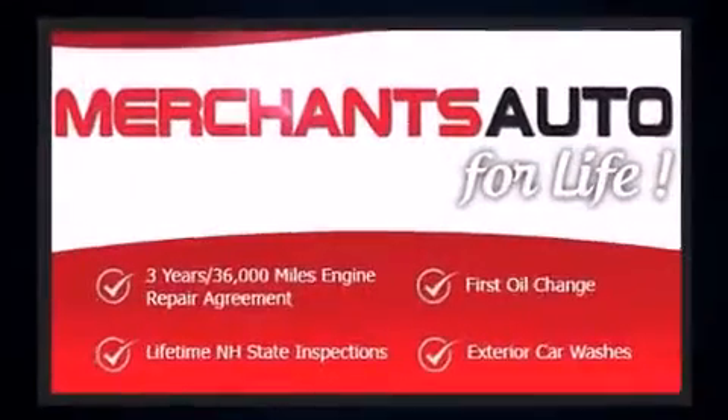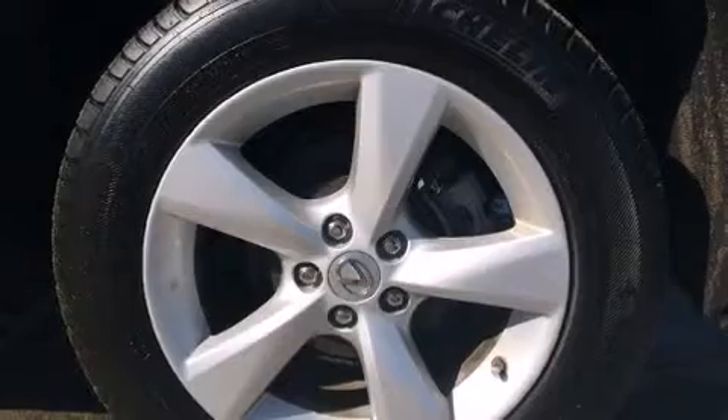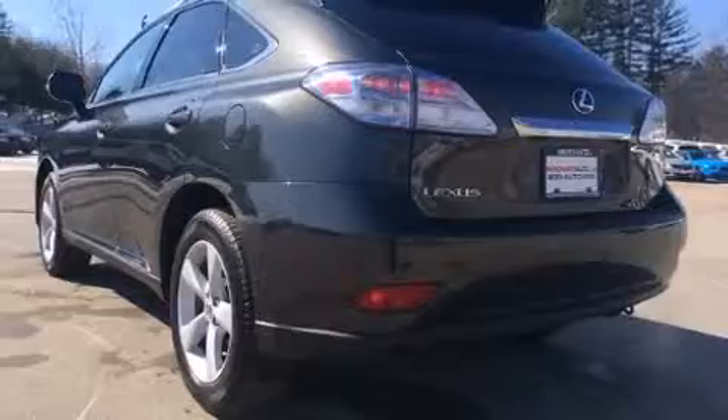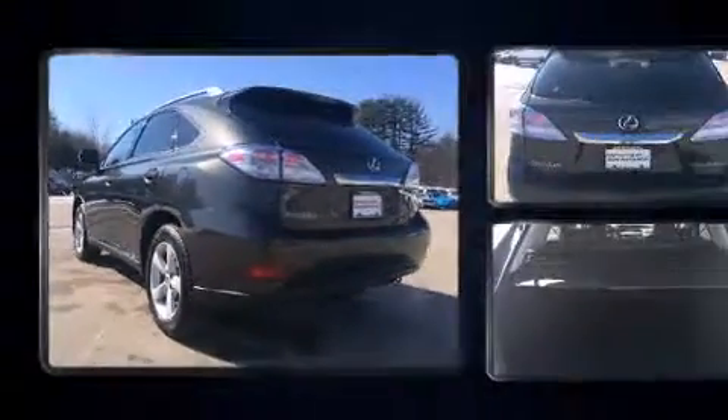Lexus prioritized handling and performance with features such as a built-in garage door transmitter, an automatic dimming rearview mirror, automatic dimming door mirrors, front fog lights, heated door mirrors, rear wipers, and power front seats.